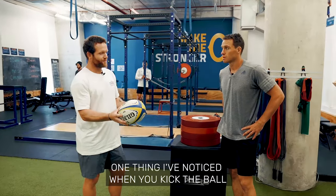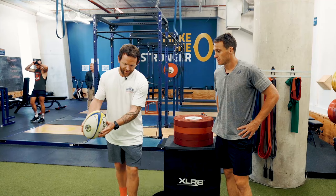One thing I've noticed when you kick the ball is you get the ball quite wide and away from your body. I'm just wondering what's your idea and thought process behind that?